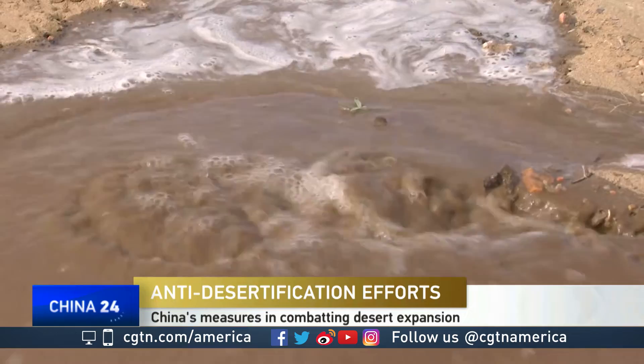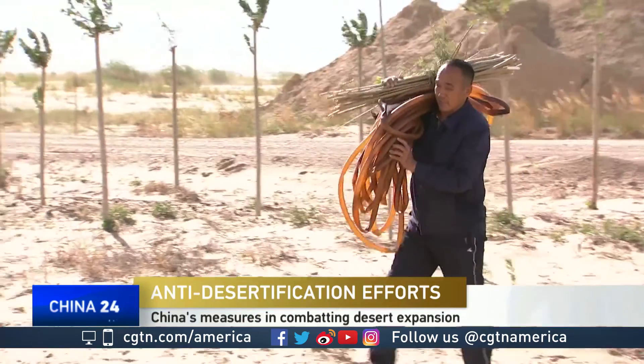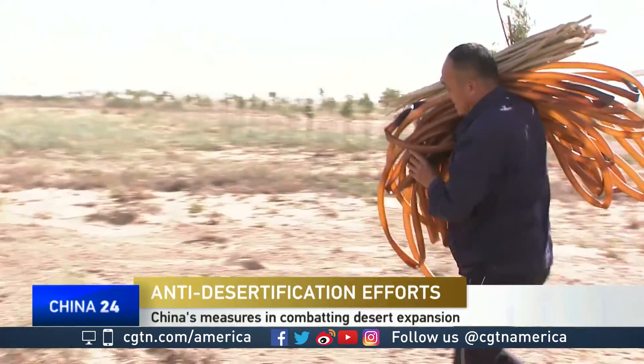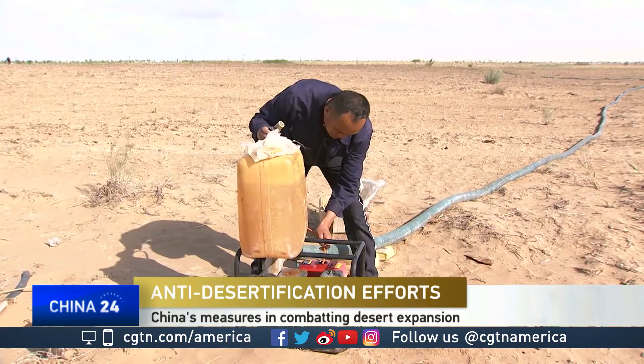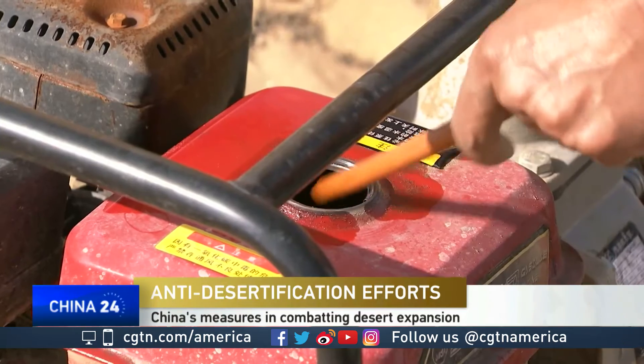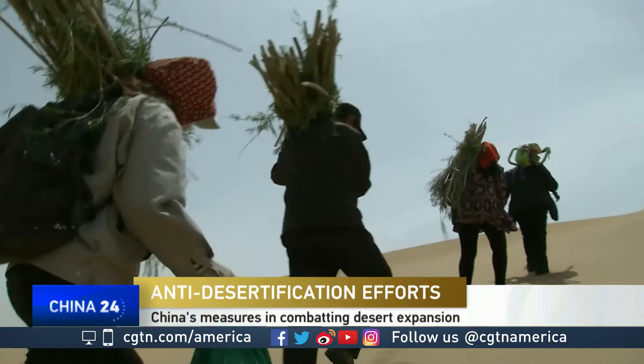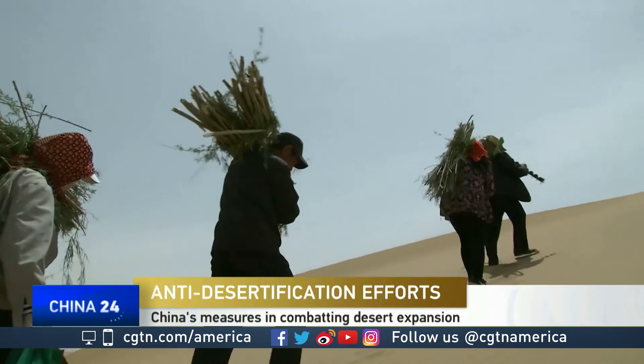Now what's happened around the world in all those former grassland areas is we turned to agriculture. Over time — hundreds of years in the United States, thousands of years in the Mediterranean and in China — all the agriculture gradually eroded away those rich organic soil layers.